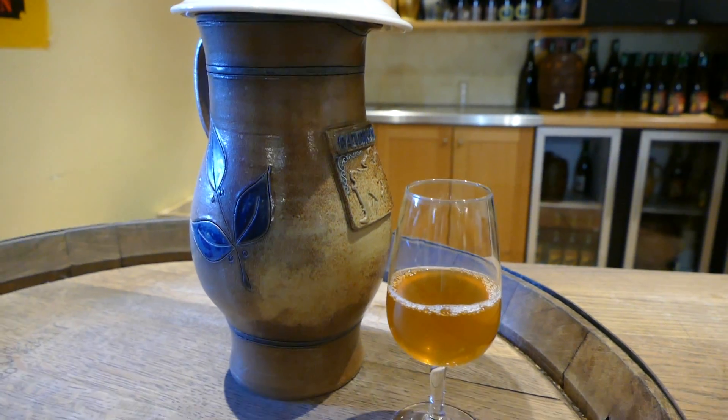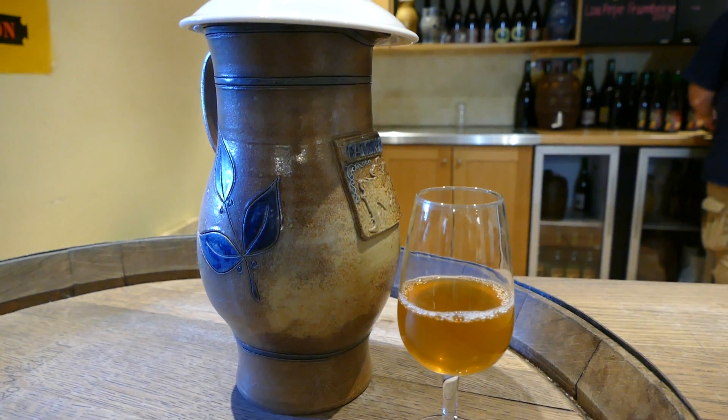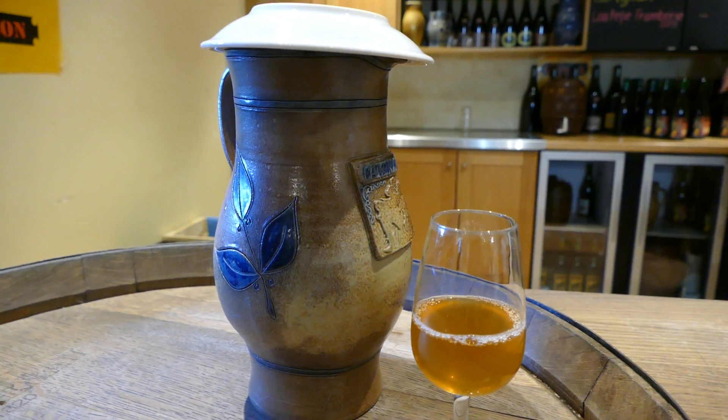It's beer o'clock on Real Oil Craft Beer. We are in Cantillon. We have a young lambic straight from the barrel. So let's give it a review.